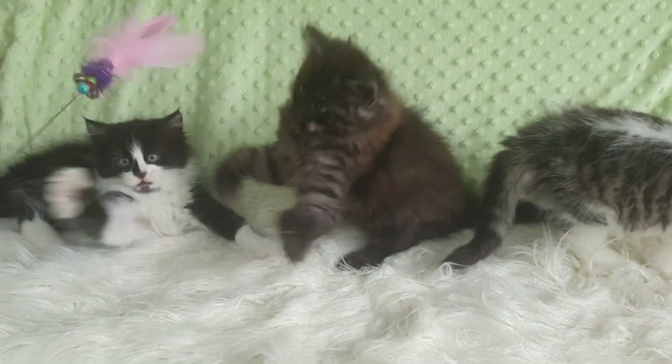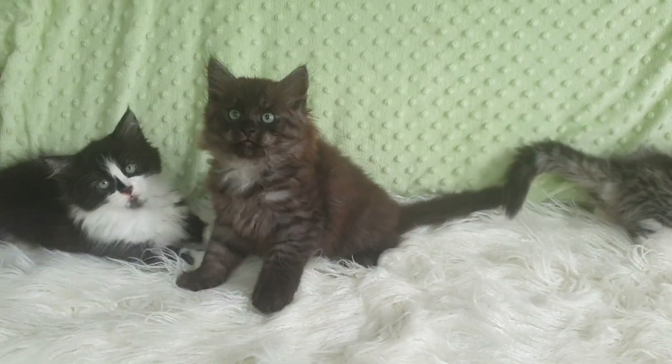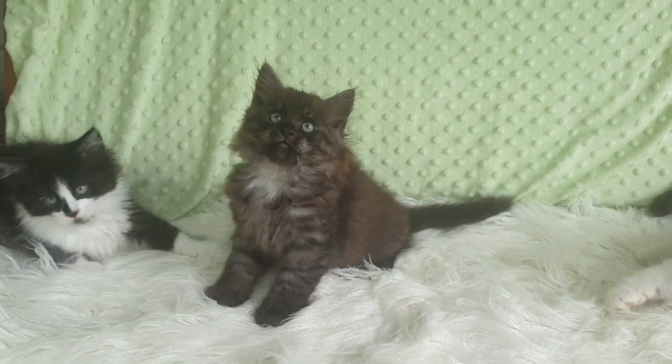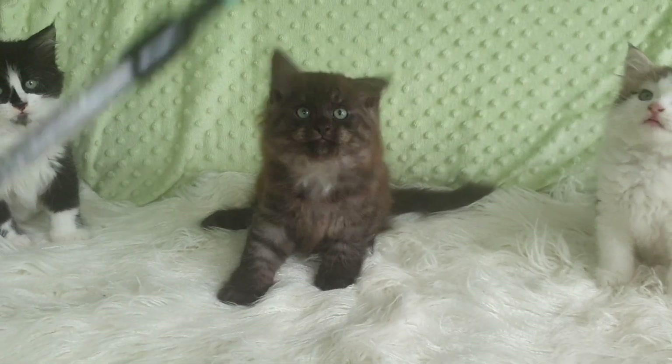We have two girls. The one on the left is a girl — her name's Checkers. She is a black and white Siberian with lovely green eyes. The one in the middle is a boy.